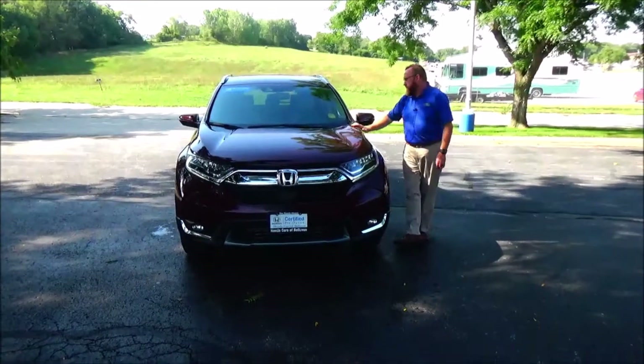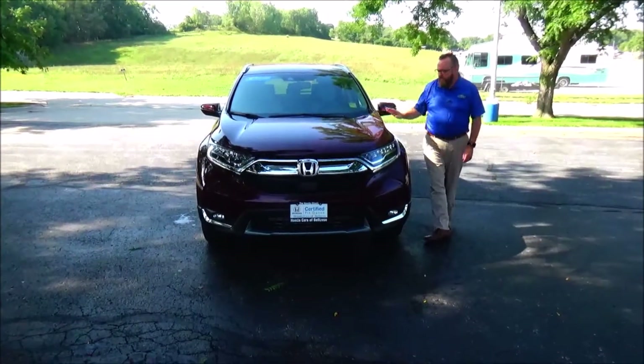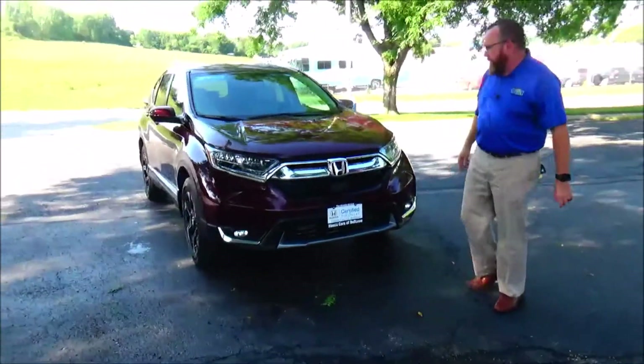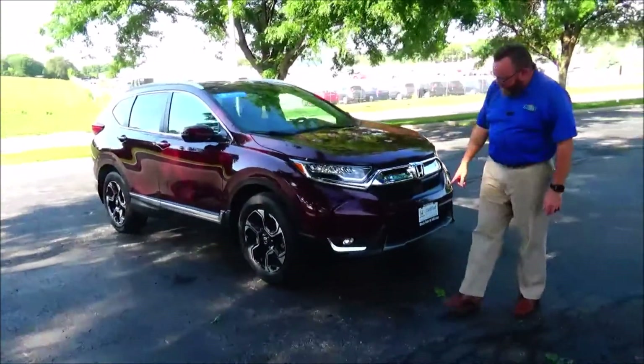Brian Kelly here for Honda Giant, here to show you this 2018 Honda CR-V Touring — just came in on trade with 27,000 miles. Five mile-an-hour back bumpers front and back, chrome and honey chrome accented grille and bumper.